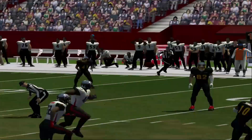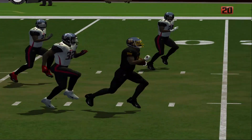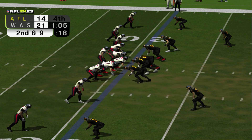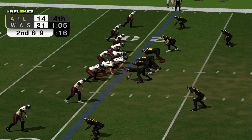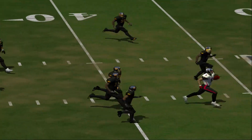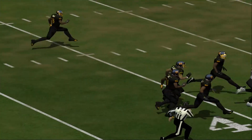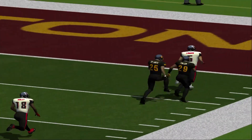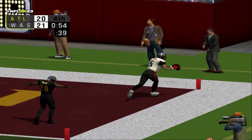He snags the football and then really turns on the juice. That touchdown will give them the lead late in the game. Number 1 throws this on a rope and the reception's made at the 37 — 25, 15, 5 — touchdown!